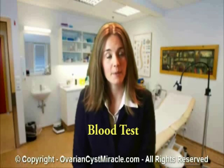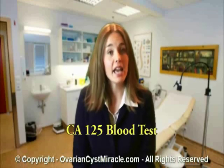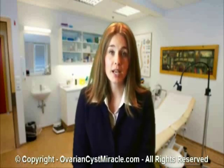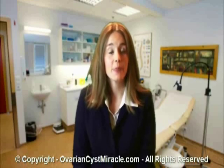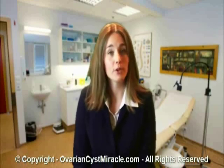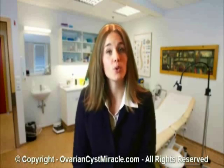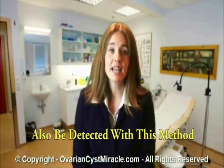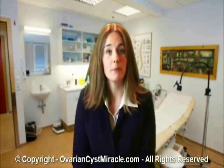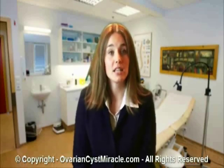Blood test: just as it is used to detect endometriosis, the same CA-125 blood test may be used to diagnose the presence of ovarian cysts. However, it is important to schedule the test and carry it out properly, because ovarian cancer — something that affects mainly post-menopausal women — can also be detected with this method. Your gynecologist may also recommend an oophorectomy or hysterectomy if you are on the wrong side of 40 years.